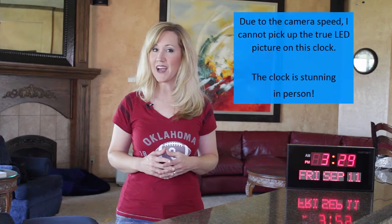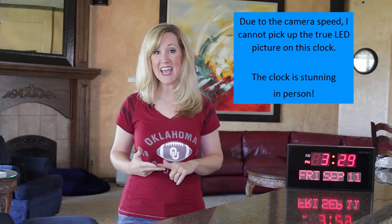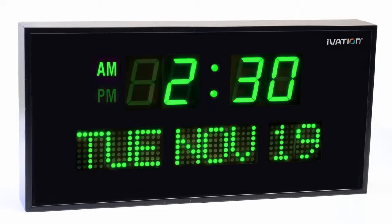The solution my family and I found was a big oversized digital clock that displays not only the time but the day and the date. There are a few on Amazon to choose from, but the one we chose was the Ivation Big Calendar Clock.